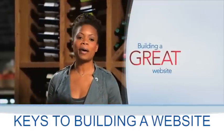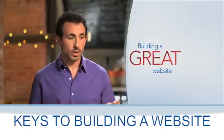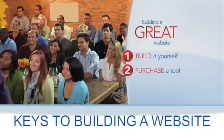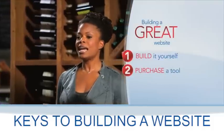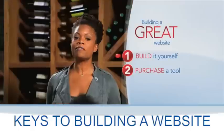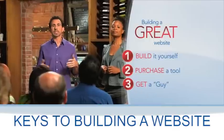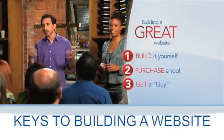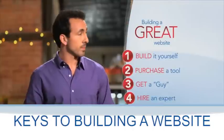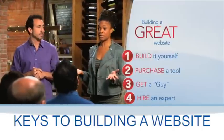We should also talk about how to build a website. There are four ways to do it. One, you can do it yourself. Two, you can use the do-it-yourself tools that you can find online — that takes care of the technical stuff, but the success of your site will still be a function of the time and energy you put into it. Or three, you can get a guy, like your neighbor's kid, who's a technical genius. And then there's the fourth way: to partner with a company that is an expert at all the things you need to make your website successful.